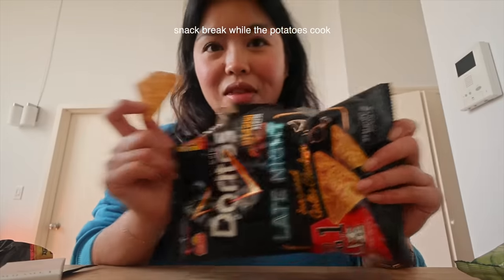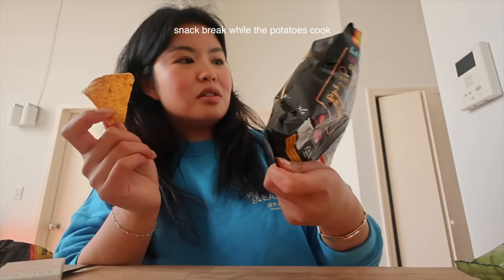Guys, these are so good. Connor and Erica brought these — they're Korean Doritos.